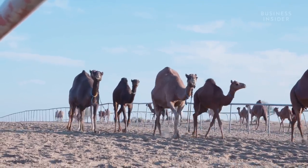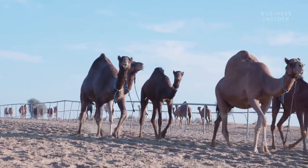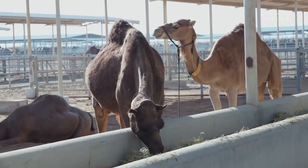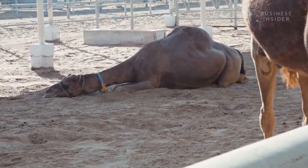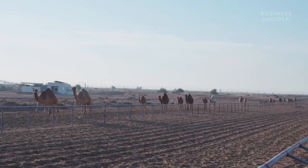This demand has kept the price high, and camel milk's profile as a new health food has boosted sales. It's slightly lower in saturated fat, has 10 times the vitamin C, and has more calcium and potassium than cow's milk. These benefits have led many people to start using it as an alternative medicine, despite very limited evidence.